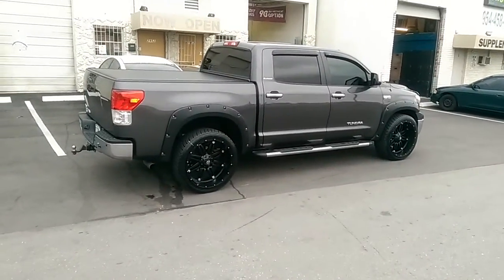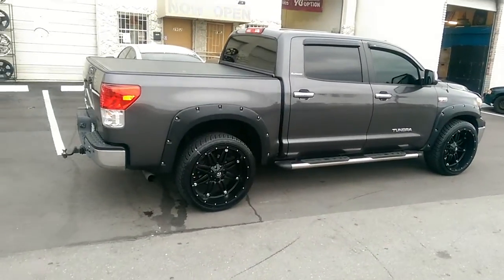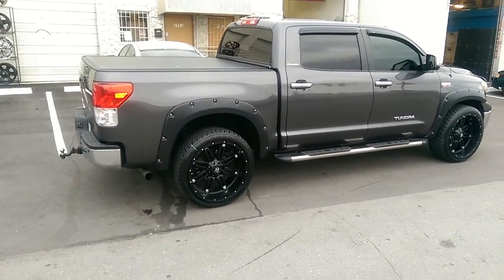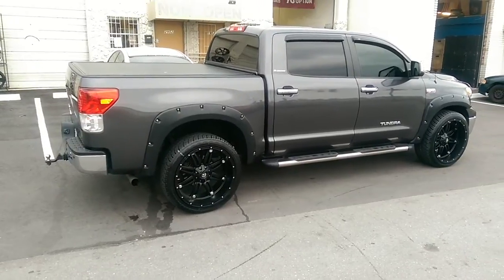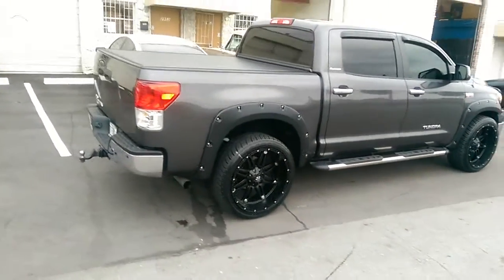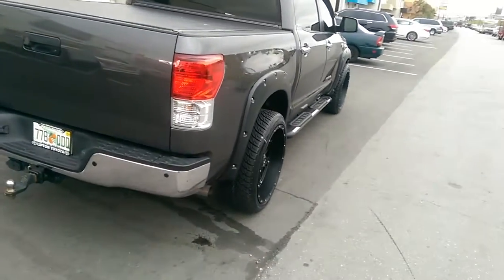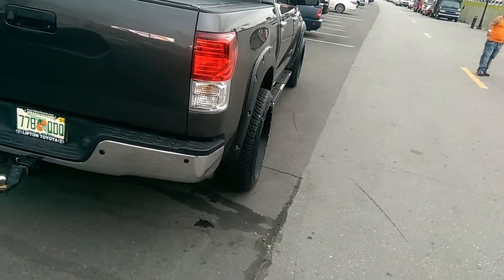Right now you're looking at the — actually it's a 24x11 Fuel Hostage. Got a little weird setup here, it's kind of got a low rider look, it's sticking out. The fender — as you can see, got the fender flares — and still sticking out a little bit as you can see right there.